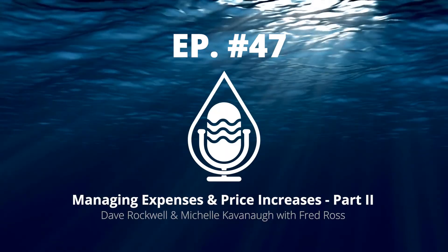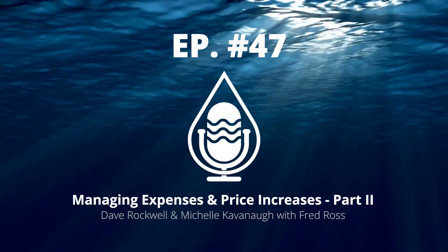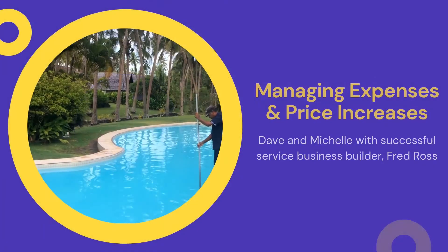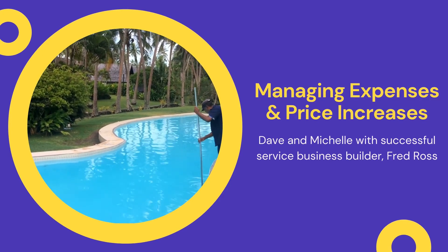Welcome to part two of our successful service business series with Fred Ross, where he talks about managing expenses and handling price increases on supplies. If you missed part one, go back and listen to Fred on preparing to hire your very first service employee. The Pool Pro Podcast begins now.